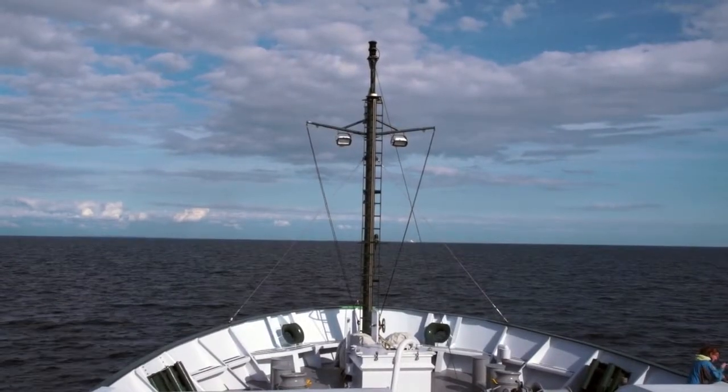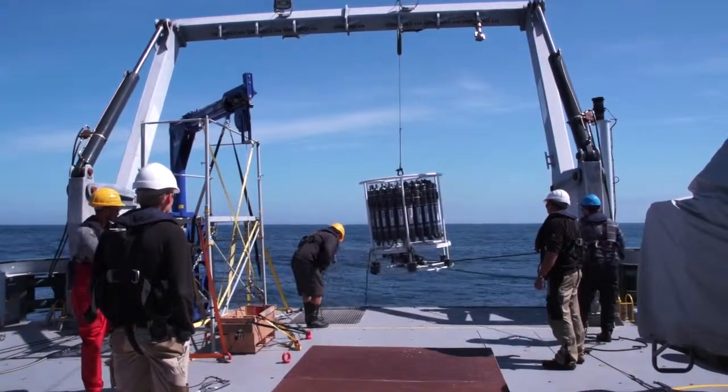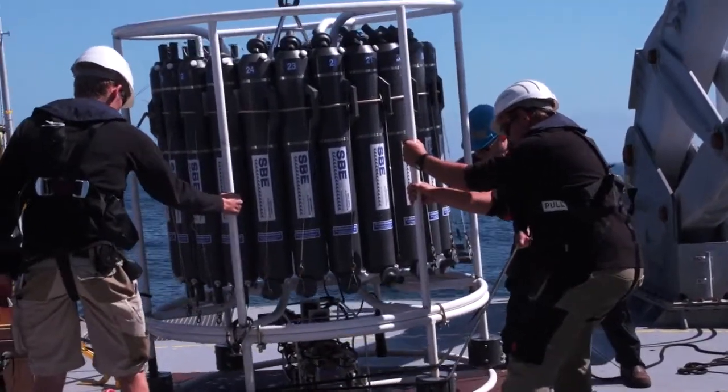We're out here on the continental shelf west of Vancouver Island. It's the first day of full science. We're on station just south of Laparoos Bank, and we're doing a CTD cast to the bottom. The key here was to see what the lowest oxygen was right near the bottom, and in fact we have some indications that even in the middle of the shelf here we're already picking up some low oxygen.